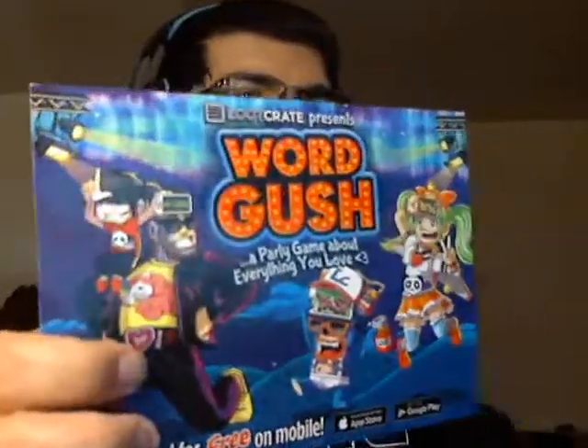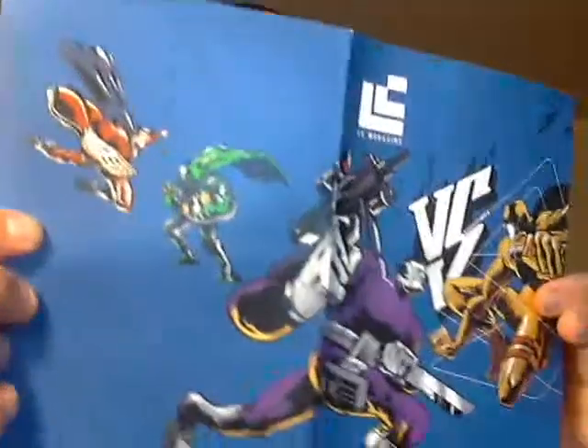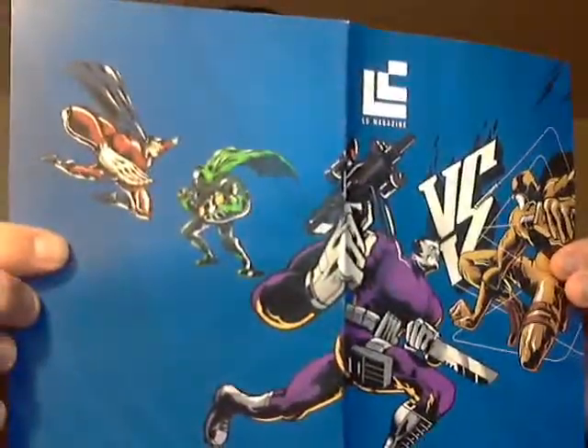And then they've got some kind of party game advertisement — Word Gush, a party game about everything you love. And then, of course, the usual Loot Crate Magazine. This time it's Versus. Oh cool, this is kind of neat. That is really cool, guys, check that out. So that is everything in here.